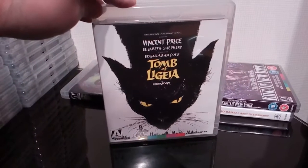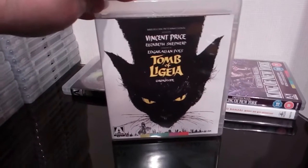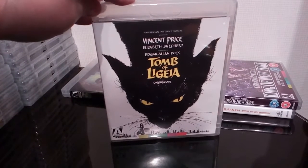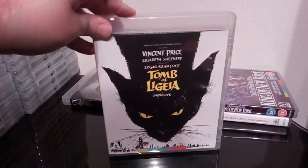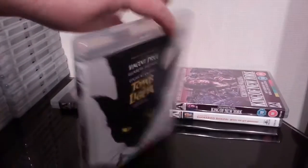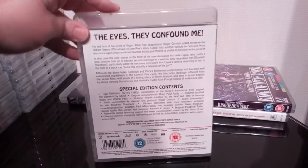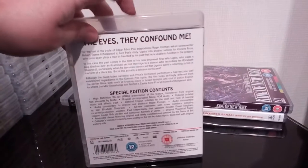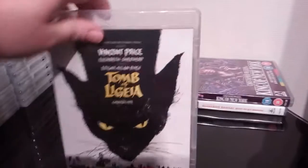Next up is another slice of Vincent Price — The Tomb of Ligeia, or however you ought to pronounce it. Another great piece of cover art and a pretty decent little release by Arrow. Roger Corman of course — well worth a look.